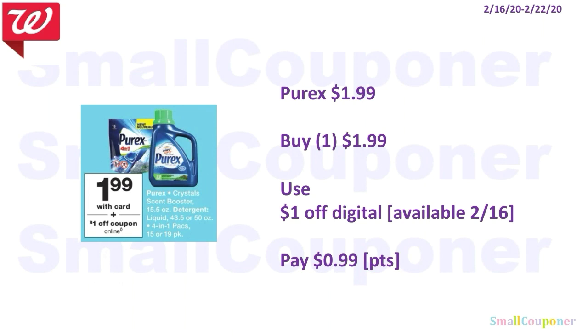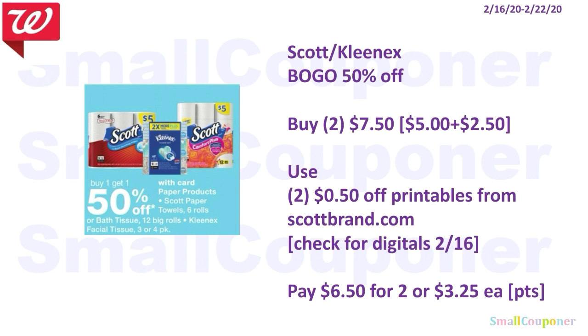Household deals. The Pyrex is going to be $1.99. Use the $1 off digital available on the 16th and you'll pay $0.99. You can use your points here because this is neither a buy nor a spend deal. The Scott or Kleenex are BOGO 50% off, so you'll buy two for $7.50. Use two $0.50 off printables from ScottBrand.com — they have printables for the Scott paper towels, Comfort Plus, and the Kleenex multi-pack. Make sure to check on Sunday, February 16th, to see if we get any Scott digitals. You'll pay $6.50 for two, or $3.25 each using the printables.